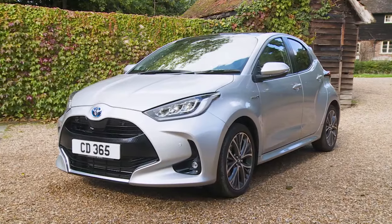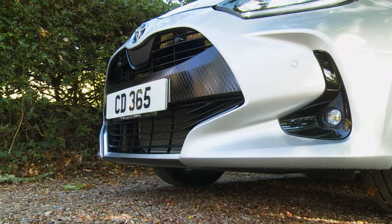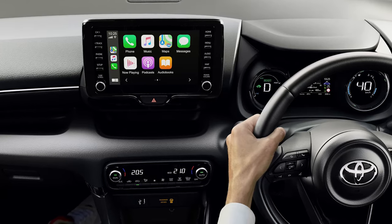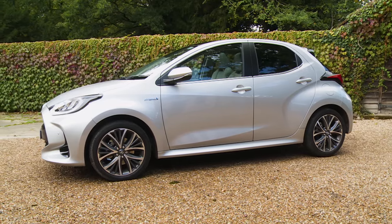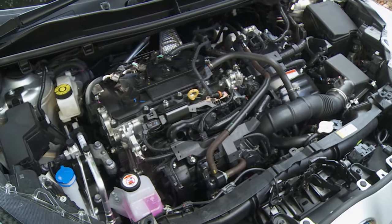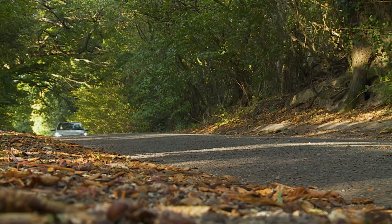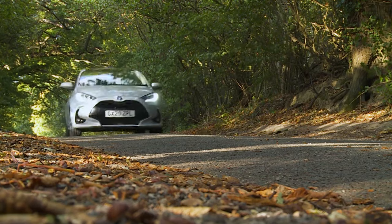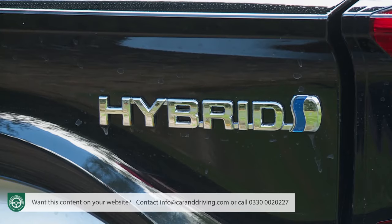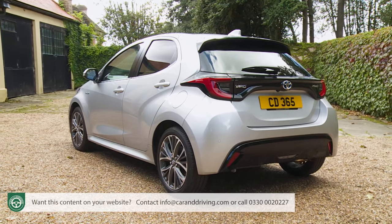In Mk4 model form, the Toyota Yaris has been further Europeanised with sharper styling, a better quality interior and improved media connectivity. Most important though are the significant changes made to its segment-leading hybrid engine, giving the car better fuel economy, lower emissions and a greatly enhanced capability to operate on electric power alone at higher speeds and over longer distances. What was already a class act has just become genuinely hard to overlook.